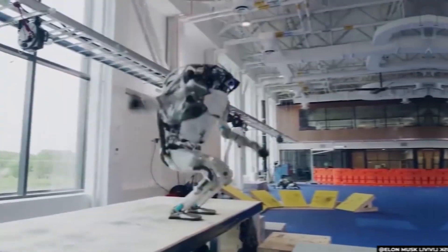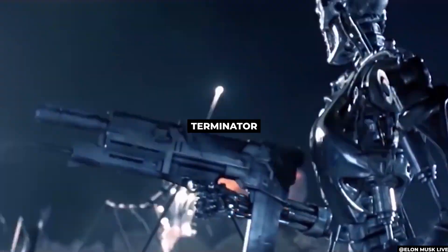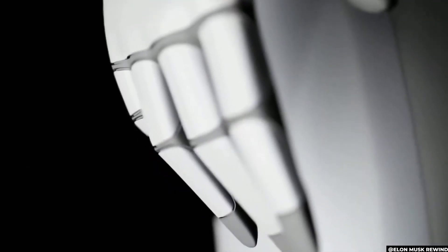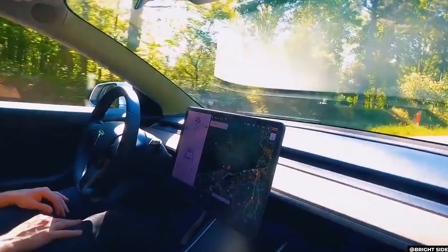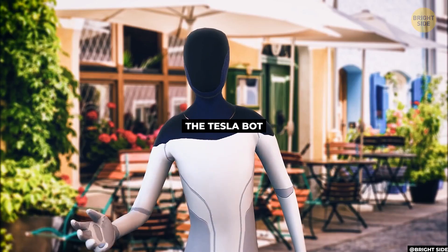Elon Musk has been warning people about the risks of AI-powered bots for years, even anticipating scary outcomes similar to those in the Terminator. But now, he appears to be taking things into his own hands in order to save humankind from becoming extinct. The electric vehicle company is set to create a humanoid robot prototype, aptly termed the Tesla Bot.